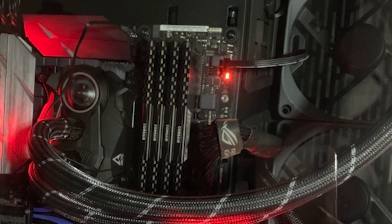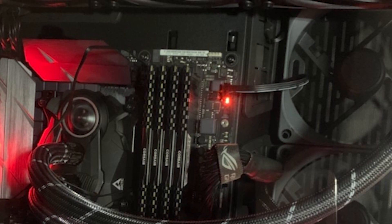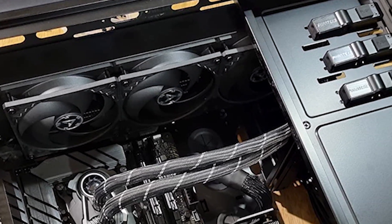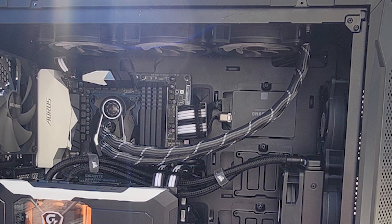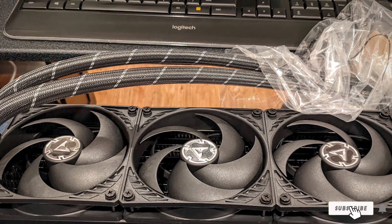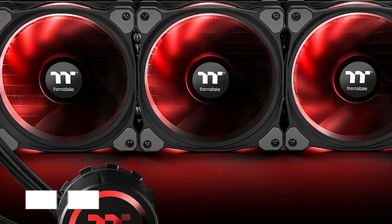The most impressive thing about the Arctic Liquid Freezer II 360 is the near-silent operation of its fans — it's one of the quietest 360mm AIO coolers available, and nothing matches its combined thermal and acoustic performance. It also offers incredible value, coming in at the cost of an average 200mm air cooler, with a two-year warranty. Overall, if you don't care for RGB and only want raw performance, quiet operation, and value, the Arctic Liquid Freezer II 360 is hands down the best 360mm cooler you can currently buy.